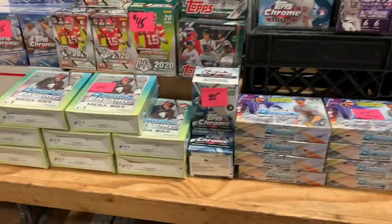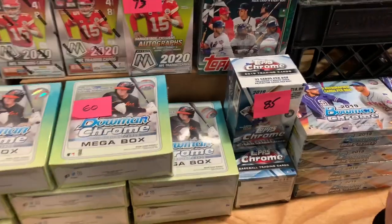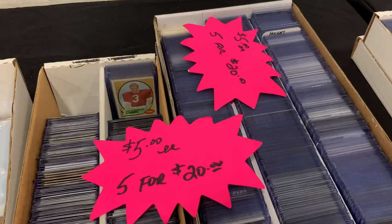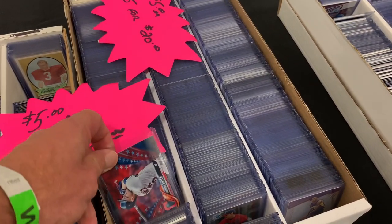I noticed this and took a video of the Bowman Chrome mega box for $60, and I was explaining that I just picked those up for $45 at the mall show. You've got to be careful — you've got to shop around a little bit.